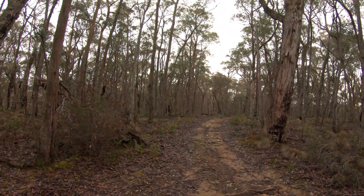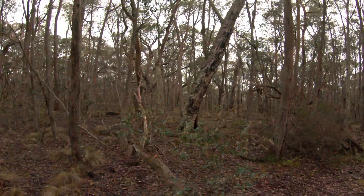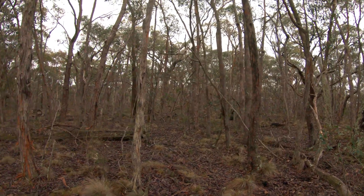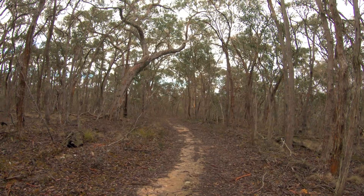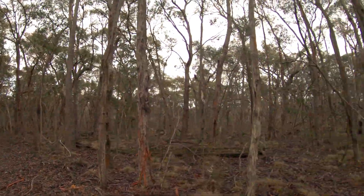This little spot here is my turn-off. I'm going out that way along a spur, and Cowan's track keeps going down there. So off I go.